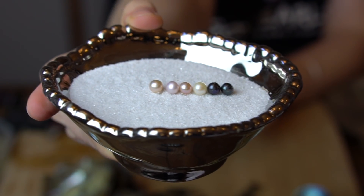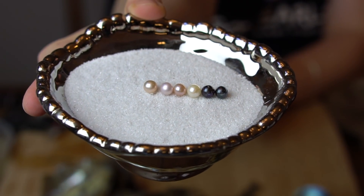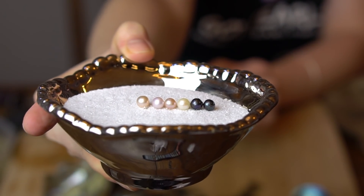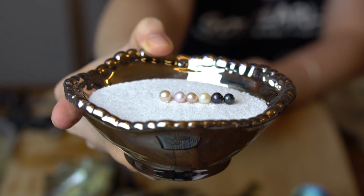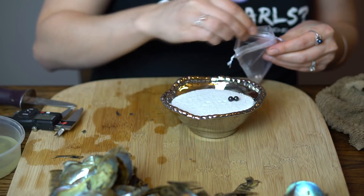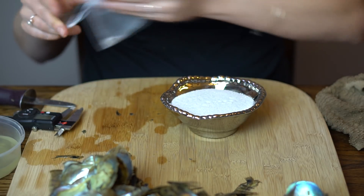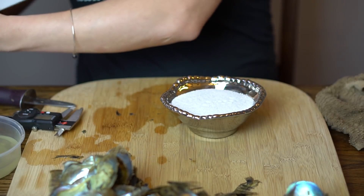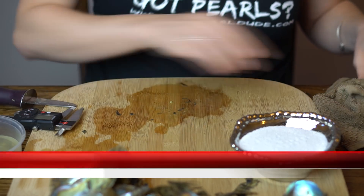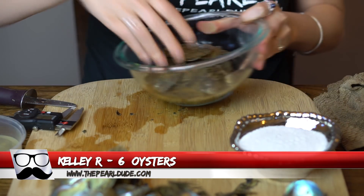Almost a little gold on that last one even. Really pretty colors — congratulations, wonderful Christmas gift! Next order is number 1958 — these are for Kelly and we're opening six.